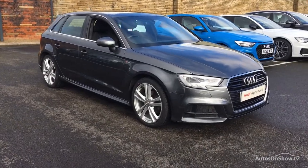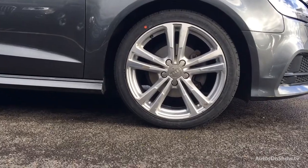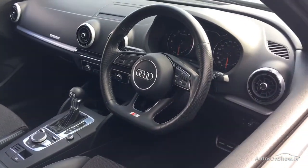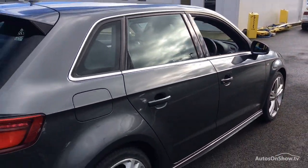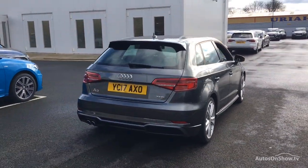Before reaching our forecourts, every pre-owned Audi we receive has to meet Audi's approved used programme as standard. But here at Sittner, we like to go the extra mile. As a minimum, each vehicle is subject to stringent 145 separate mechanical, interior, and exterior inspections prior to test drive.